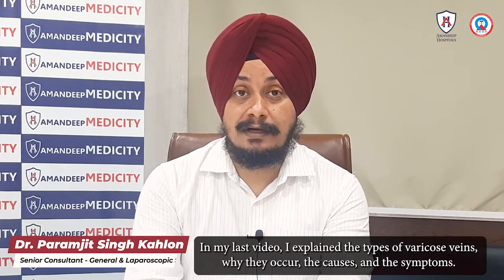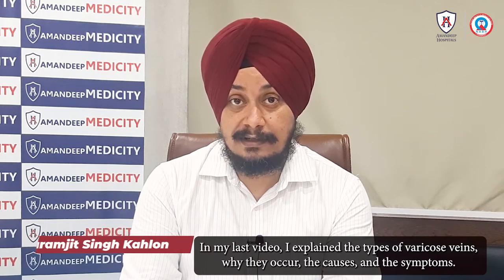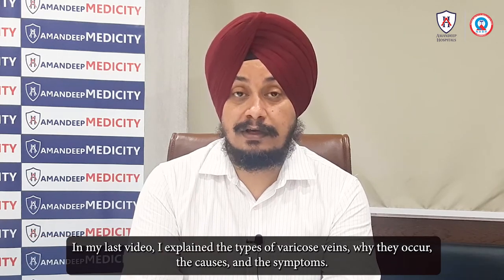I am Dr. Paranjee Singh Kalo from Amandipalop Hospitals. This is my lecture on varicose veins.